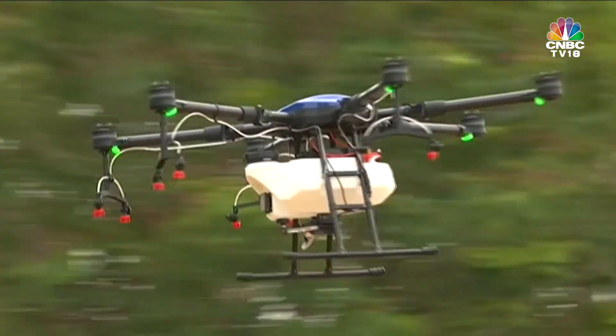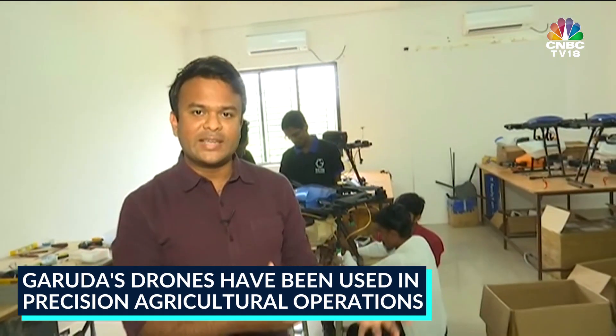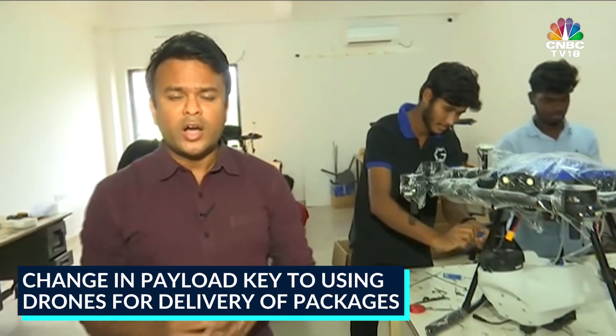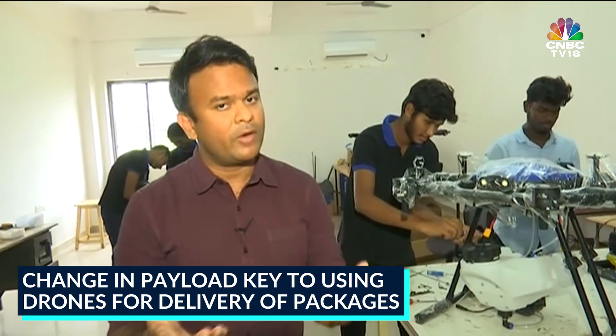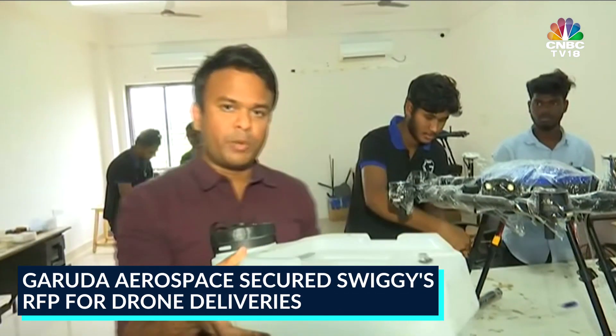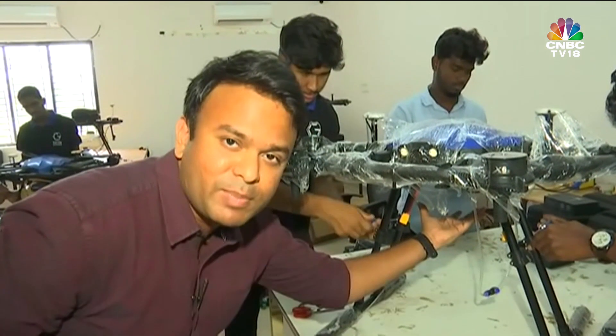At present, Garuda Aerospace uses these drones to conduct precision agricultural operations across the length and breadth of this country. When it comes to delivery of parcels however, a few changes to the application are in order. For instance, this storage tank used in agricultural operations comes off and your Swiggy order goes right back in its place.